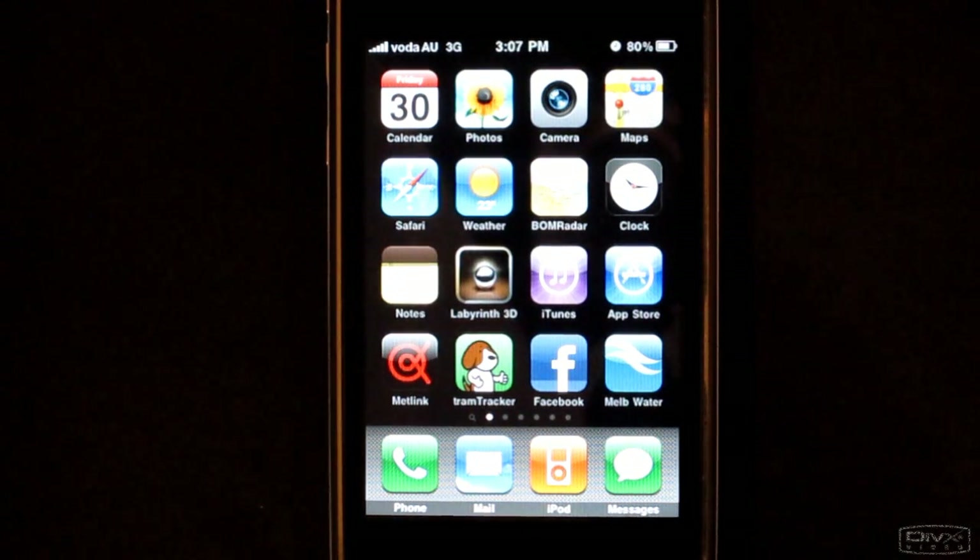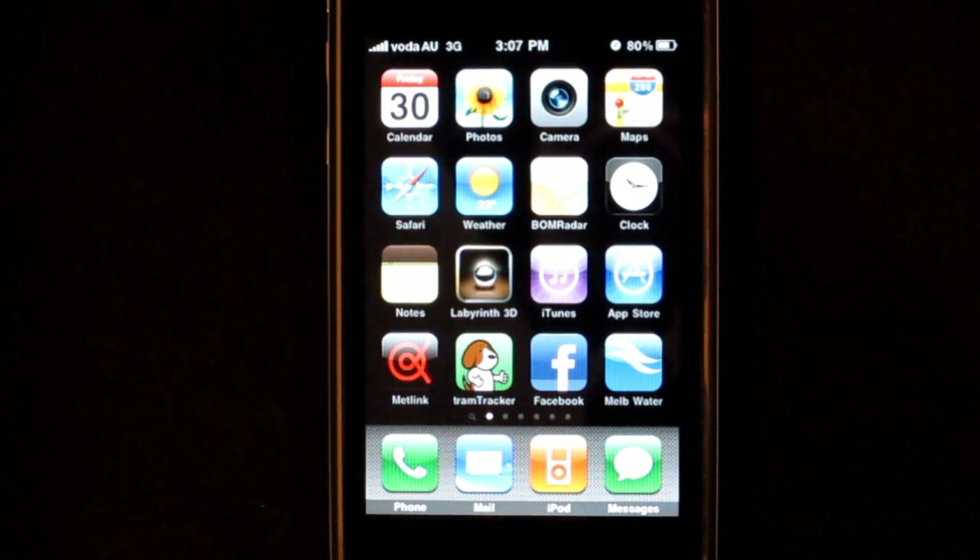Hi, here's a quick walkthrough of Melbourne Water's iPhone application. We'll start by touching the app's icon.